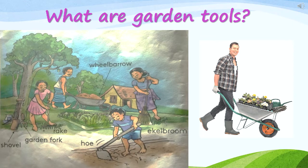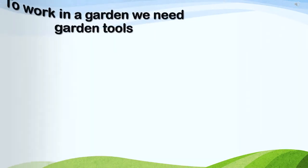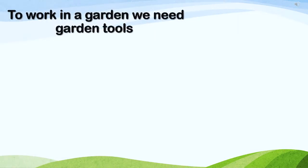What are garden tools? We use garden tools to work in the garden. Garden tools help us to work easily in the garden. To work in the garden, we need garden tools.